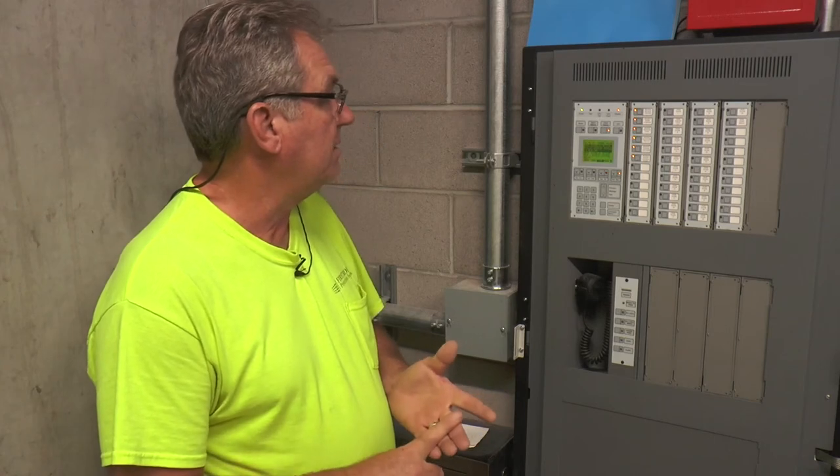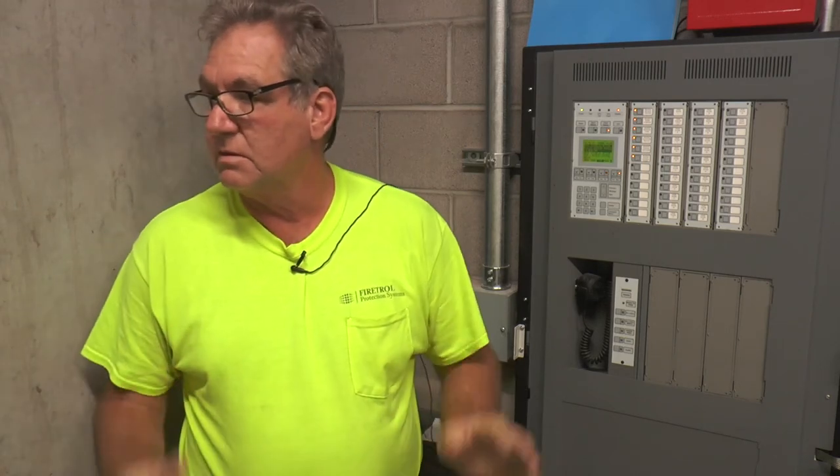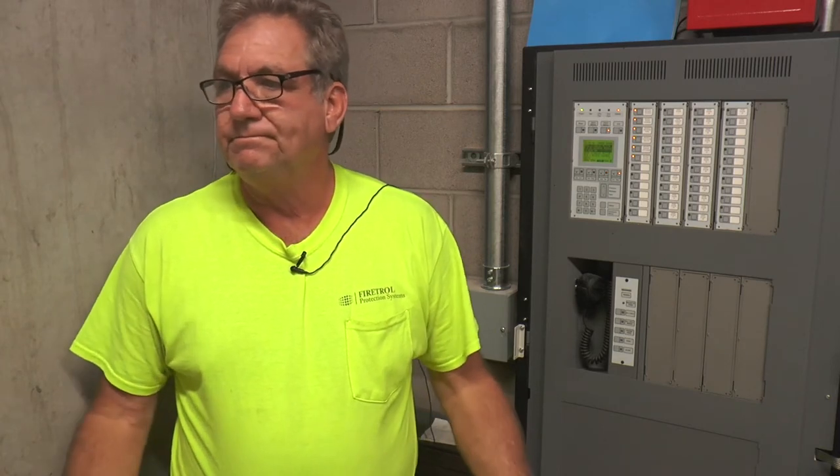Other than that, that should cover all your alarms. If a water flow goes off, you're going to get an alarm and also a supervisory — that pump's going to kick on, so you'll see the pump running.